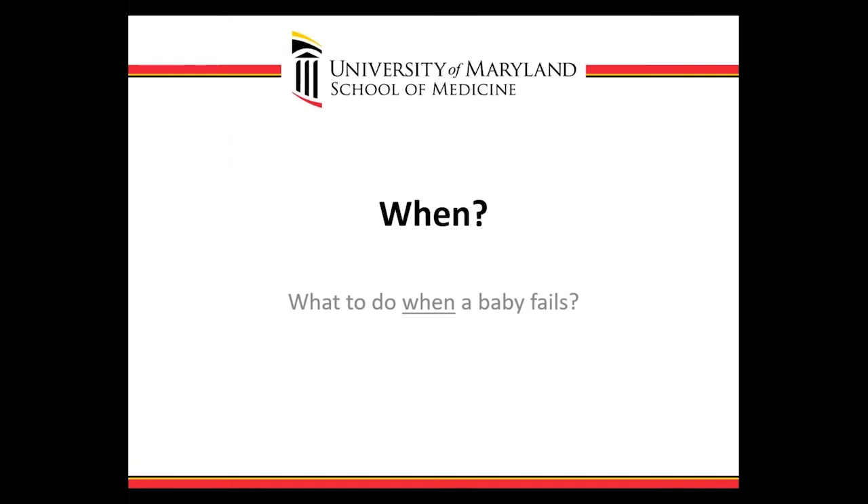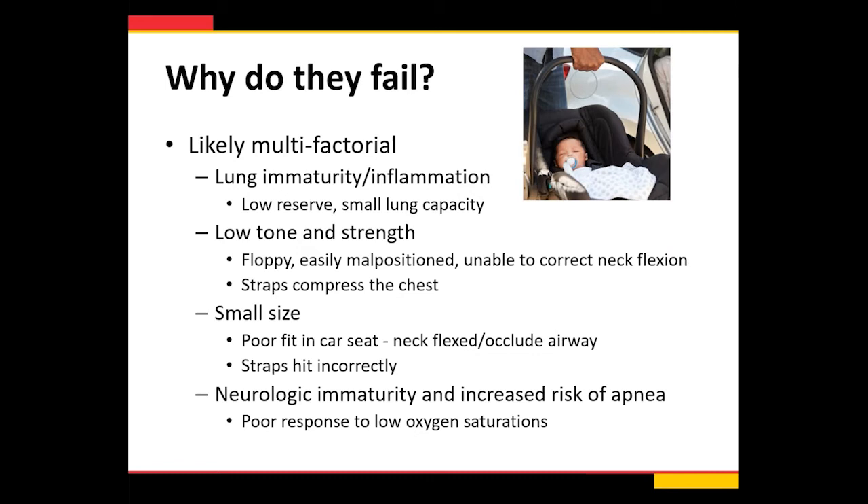When a baby fails, it's important to think about why. It's likely multifactorial and may be very different in every baby. It could be due to lung immaturity or lung inflammation in small preterm infants — they don't have a lot of reserve. It could be due to tone and strength — floppy babies are easily malpositioned and too weak to correct their neck flexion. Straps could compress the chest if not properly positioned. It could be small size and poor fit in the car seat, making it easy for them to flex their neck and occlude their airway. Or it could be neurologic immaturity, increased risk of apnea, and poor response to low oxygen saturations especially with sleep.